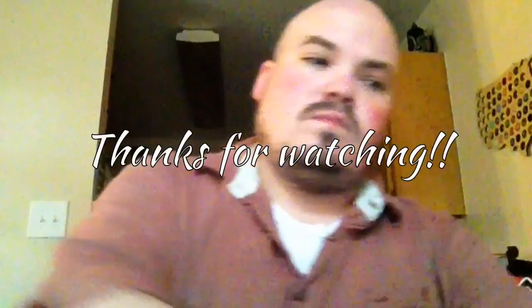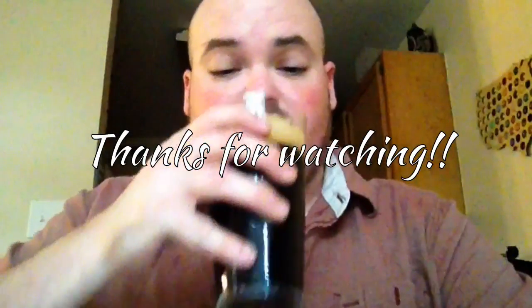Make sure you hit like and subscribe — it helps me know you guys are watching and enjoying these. I hope everybody has a good evening. I have to drink some of my brain juice to get through this.